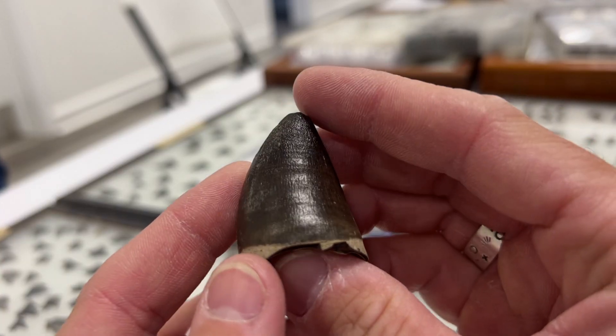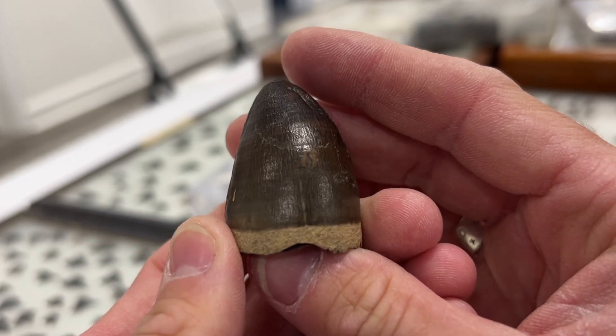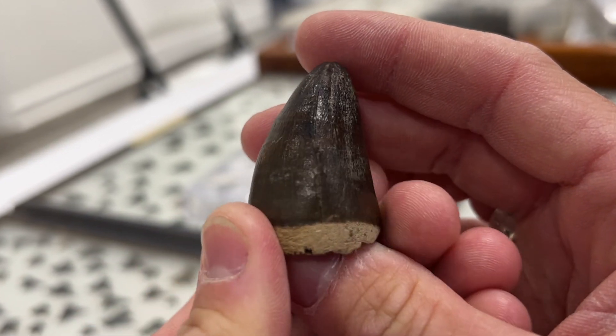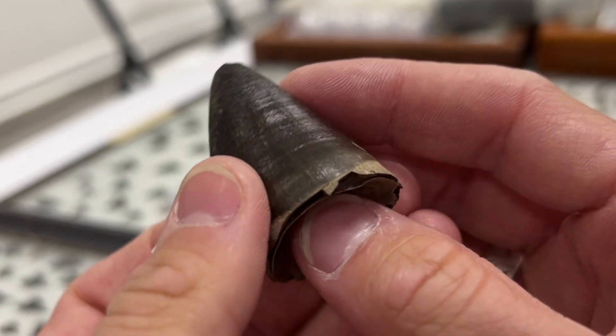Another great find from the Cretaceous — this killer Mosasaur tooth. Absolutely beautiful. You can see that very diagnostic proximal end, kind of showing a football shape in cross-section.